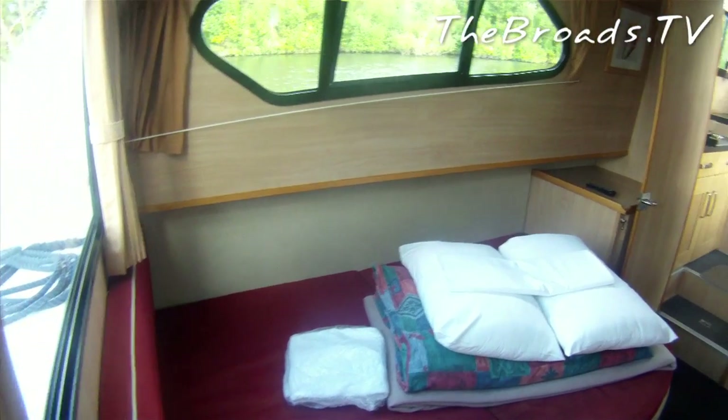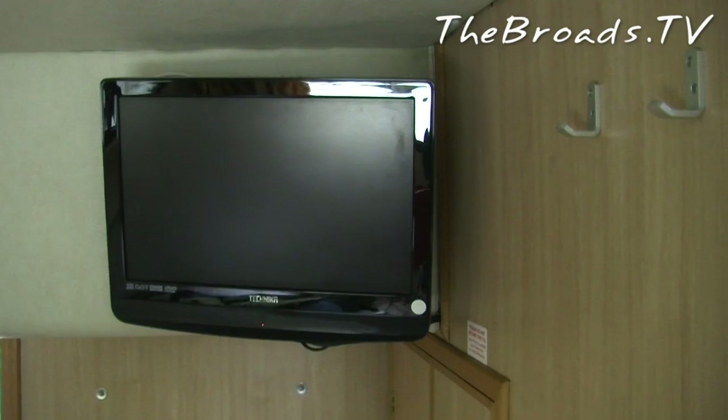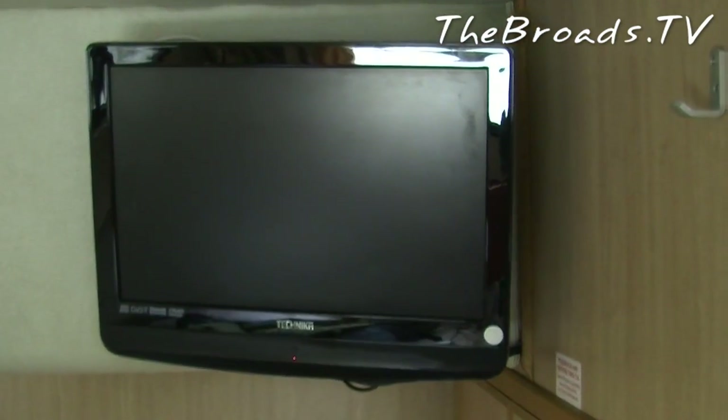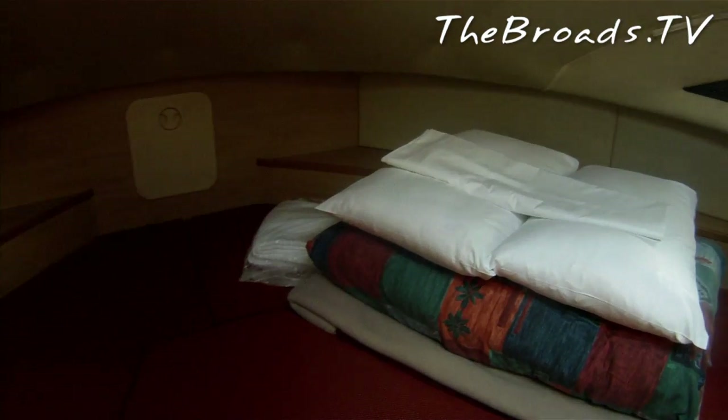The starboard cabin has a good-sized double bed. It also has a sizable closet along with a set of drawers and your very own TV. Bedding is provided along with hand and shower towels, but we would recommend that you maybe bring along a few extra towels if you're on the boat for a week or two.